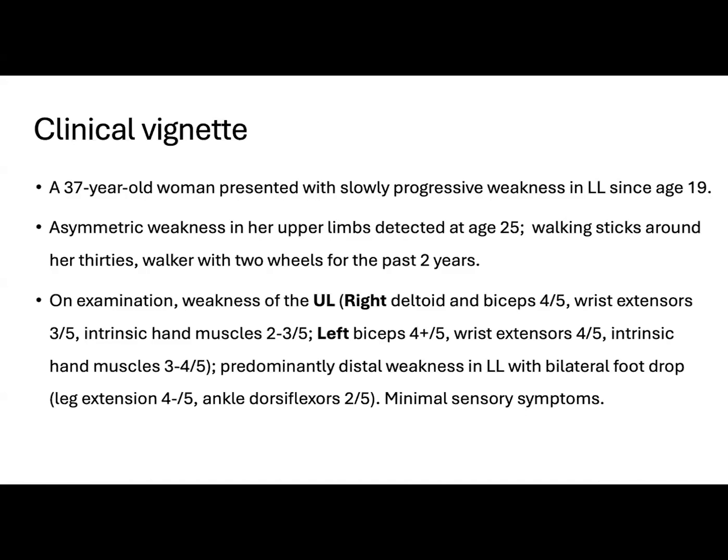The patient is a 37-year-old woman who presented with slowly progressive weakness in her lower limbs since age 19. At age 25, she had asymmetric weakness in the upper limbs.